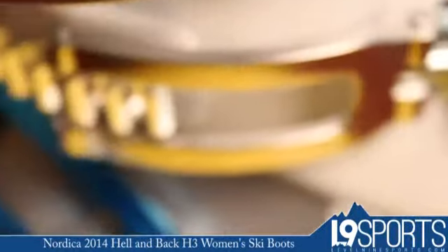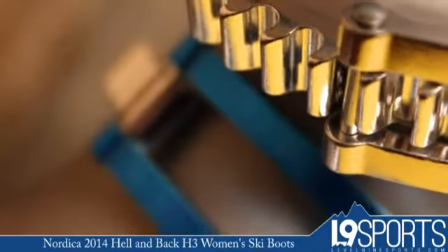Hi ladies, it's Nicholas, Level 9 Sports here. This is the Nordica Hell and Back. This is a new boot for 2014.